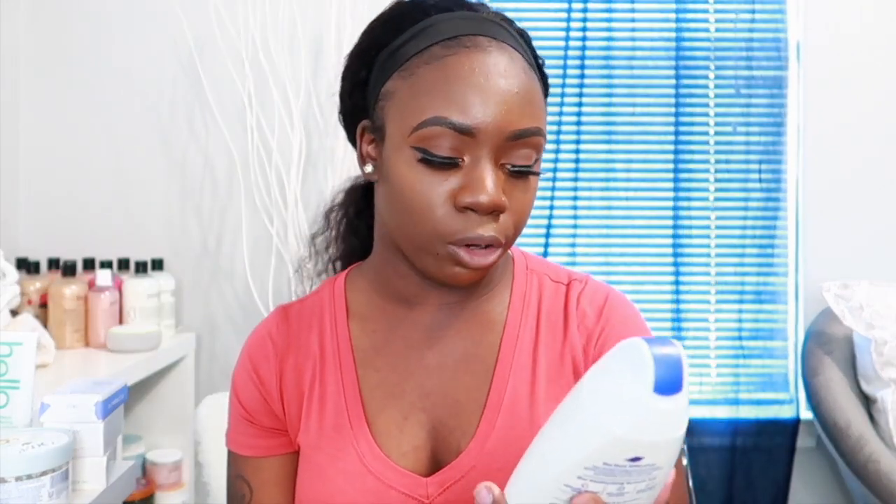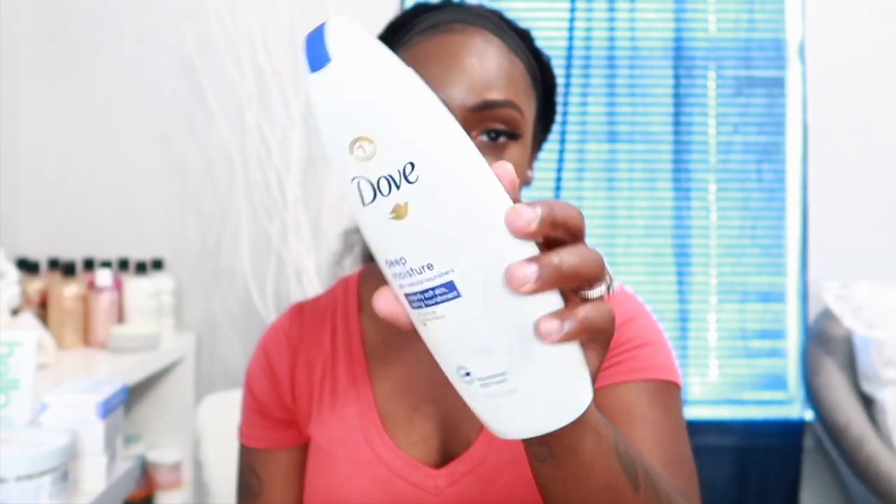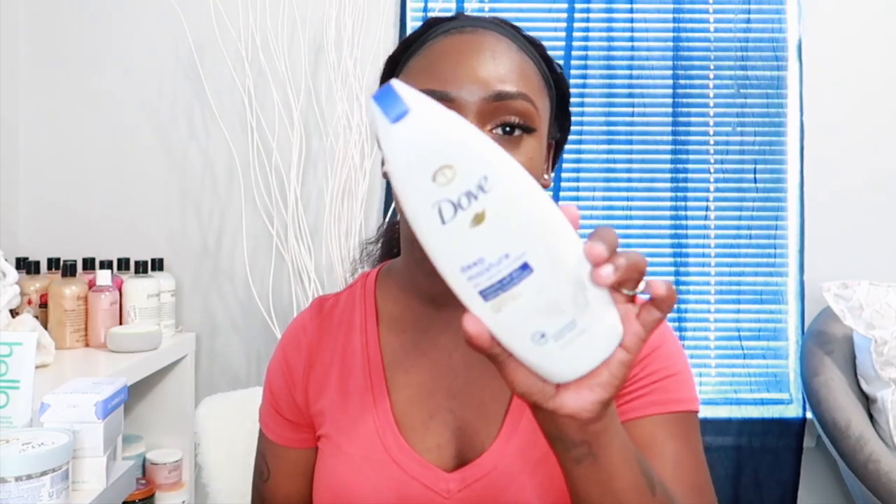Alright, hopping into body washes. The first one is the Dove Deep Moisture body wash — it has a nice clean scent that's not too heavily scented but still smells good. I have the 12-fluid-ounce bottle and it's about halfway gone now. I reach for this one when I want something quick or when I get home from work too tired to pick out a specific scent. It's really moisturizing and lathers really well.